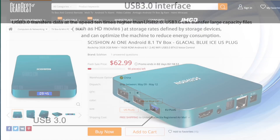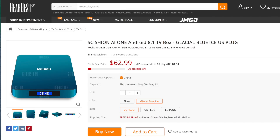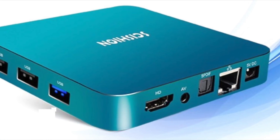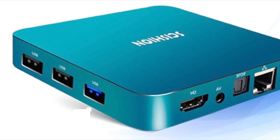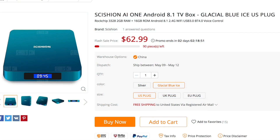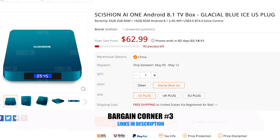You can pick this up right now for a special offer price of $62 or £45 in the UK. This flash sale will last for 2 days, so if you want the first Android TV box with Android version 8.1 Oreo at a discounted price, here is your opportunity. I will leave the links in the description for you guys to check out. I have already placed my order and as soon as I get my hands on it I will give you guys my full review.